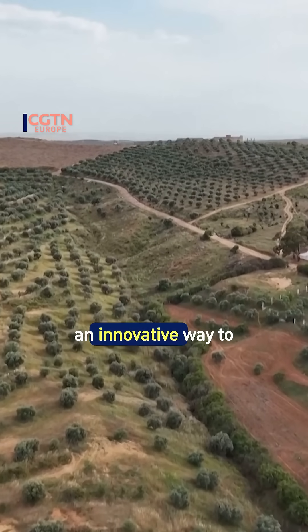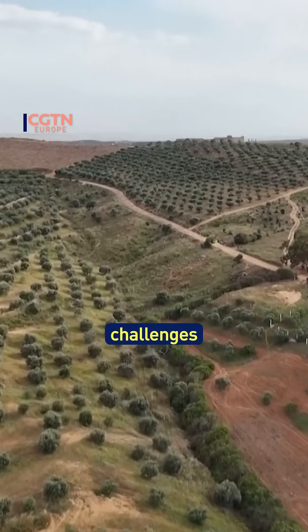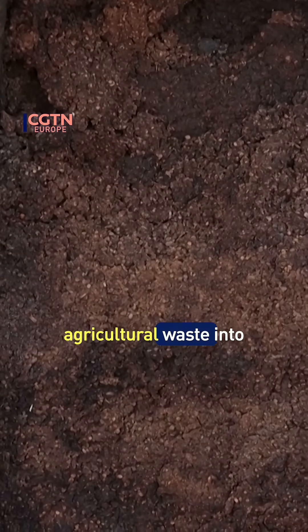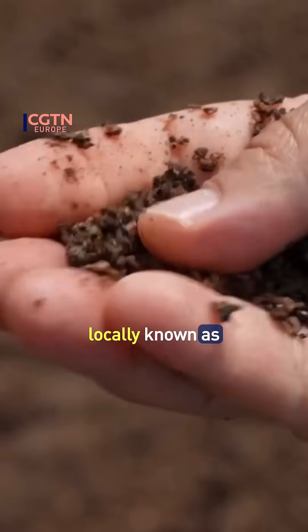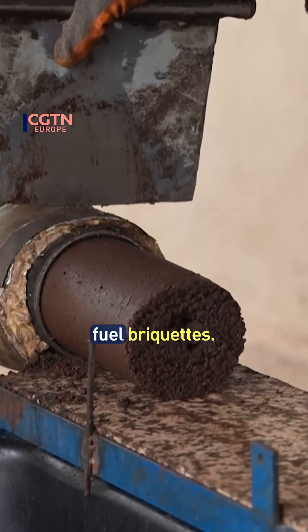From Tunisia's olive groves comes an innovative way to address environmental challenges, by transforming agricultural waste into valuable energy resources. BioHeat has developed a technology that compacts olive residue, locally known as FITURA, into efficient fuel briquettes.